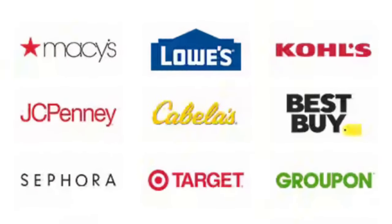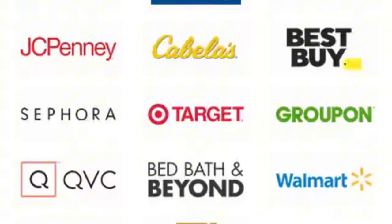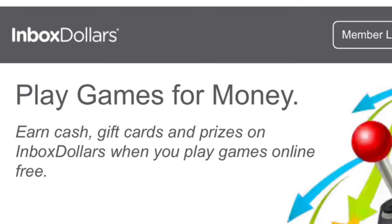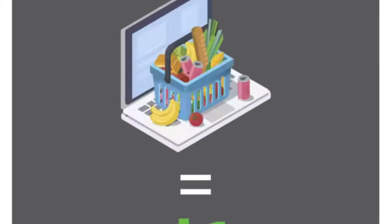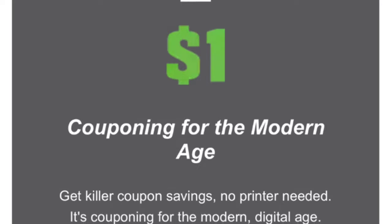Third, earn cash back when shopping online. When you shop online through InboxDollars' partnered retailers, you can earn cash back on your purchases — it's a great way to save money while shopping. Fourth, you can play games. InboxDollars has a selection of games that allow you to earn cash rewards while also having a lot of fun.